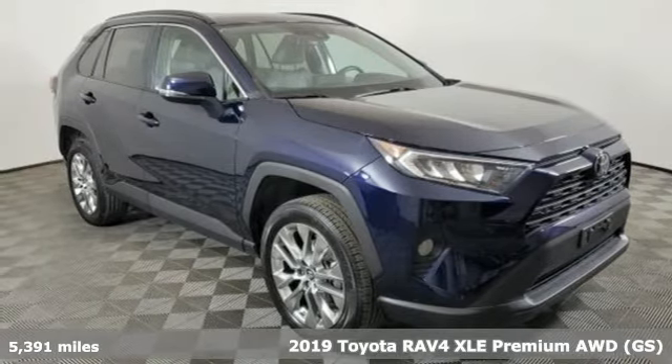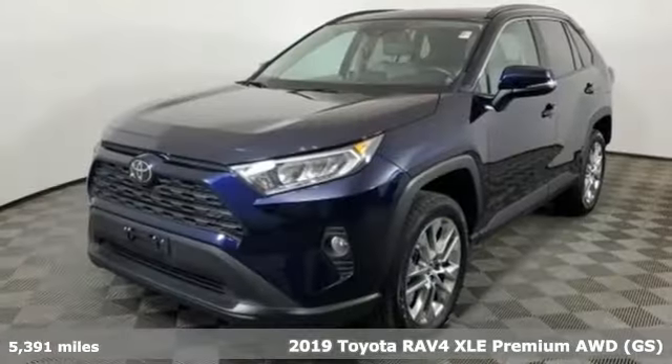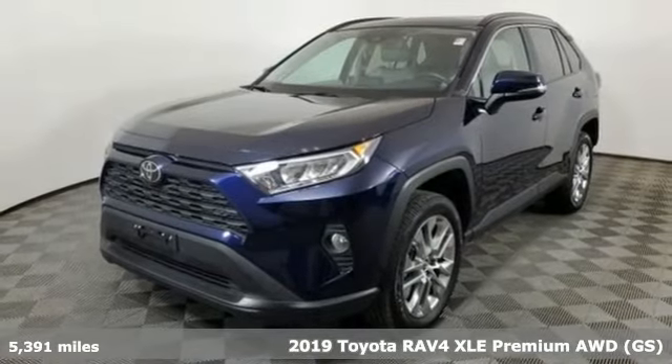It's a certified 2019 Toyota RAV4. When you're looking for comfort, convenience, and quality, you think Toyota.